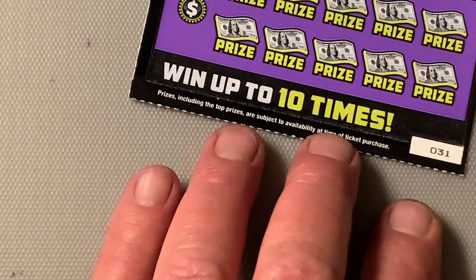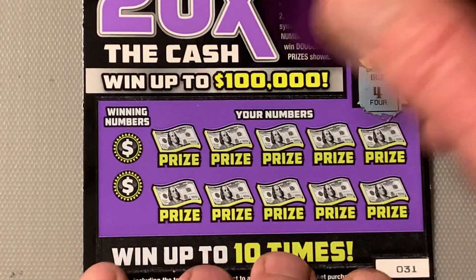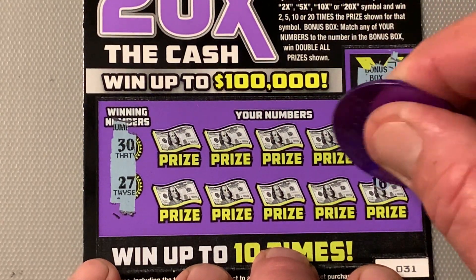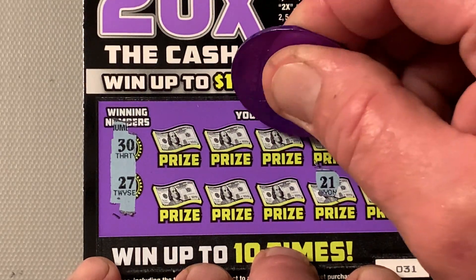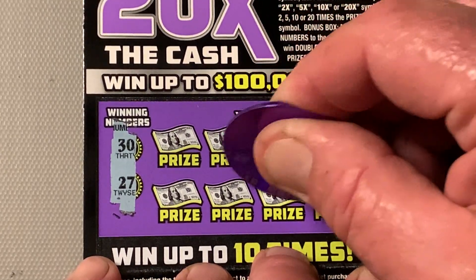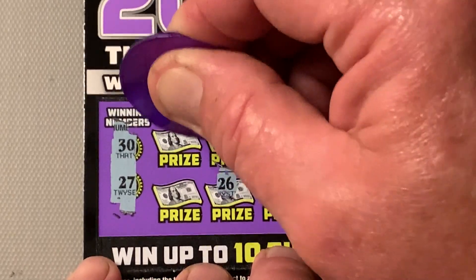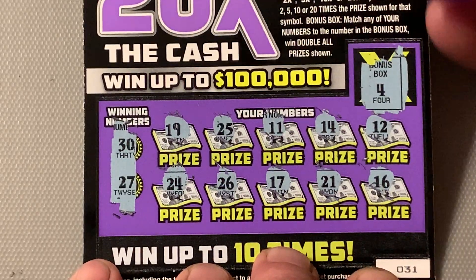Ticket number 31. Four is the win-all. Looking for 30 or 27. Numbers: 12, 16, 14, 21, skinny legs, 17, 25, 26 — one-off — 19, Steely Dan, and a 24. Not a winner.